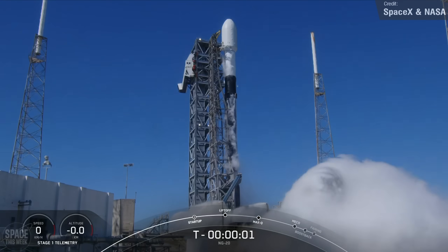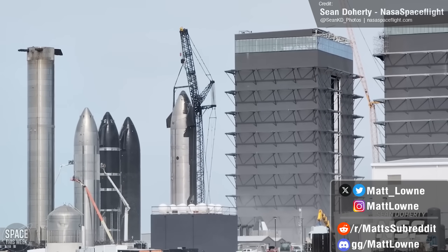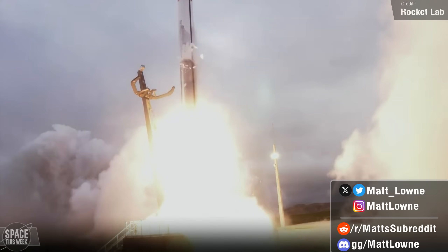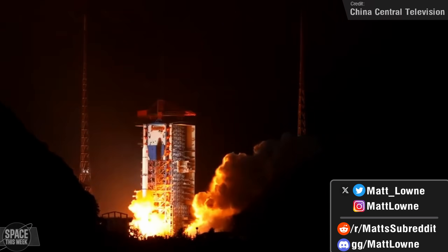Welcome back to another episode of Space This Week. We have a lot of news to cover with Starship and potential delays for Flight 3, a Falcon 9 first with the launch of Cygnus NG-20, Rocket Lab's first of three dedicated launches for Northstar Earth and Space, and back-to-back satellite launches in China just four hours apart.